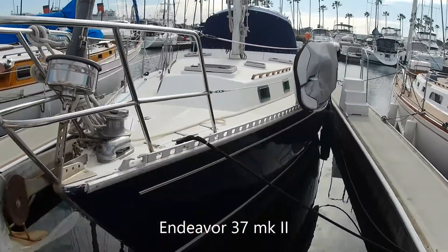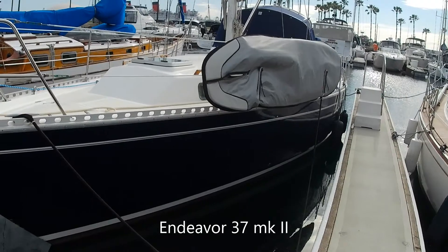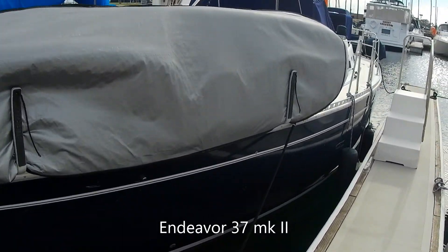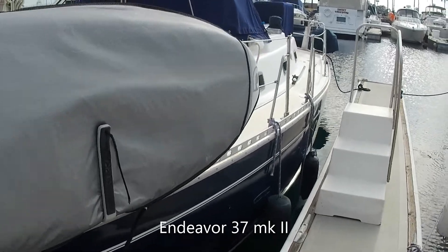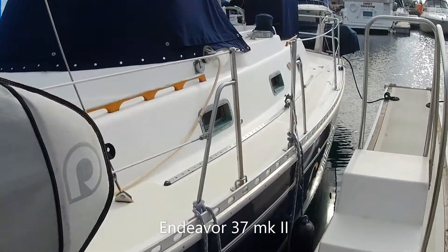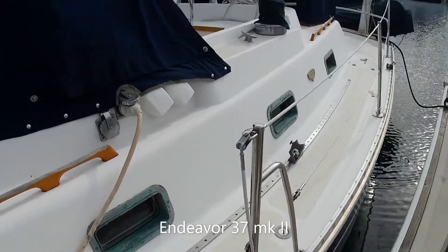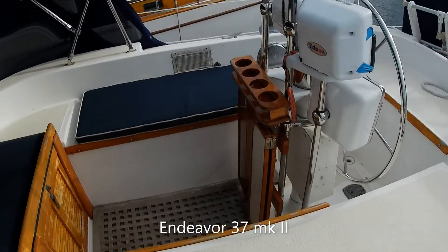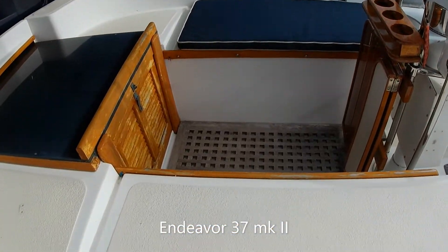Here we have an Endeavor 37 with a center cockpit. This allows it to have an aft stateroom as well as a V-berth up front, making it a great family boat or for having friends aboard. There's enough room for a couple or more. It's a very stable, easy-to-sail boat and makes a great extended cruising type of boat.